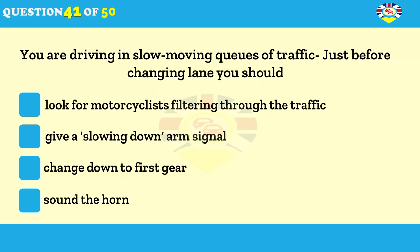You're driving in a slow-moving queue of traffic. What should you do just before changing lane? Look for motorcyclists filtering through the traffic. Give a slowing down arm signal. Change down to first gear. Sound the horn and flash your lights.